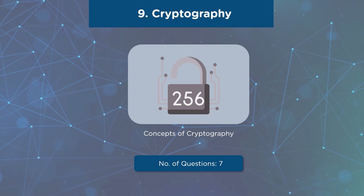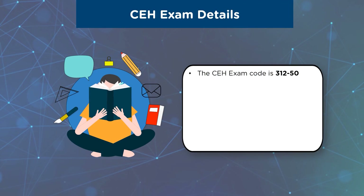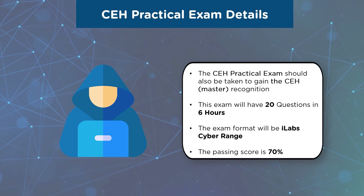Now that you saw the CEH exam topic weightage, let us have a closer look at the CEH exam details. For the MCQ-based exam, the exam title is Certified Ethical Hacker with exam code 312-50. This exam has 125 questions with a time limit of 4 hours, in a multiple choice question format. The pass percentage varies ideally between 60% to 85%. For the CEH Practical exam — required to gain CEH Master recognition — it has 20 questions with a duration of 6 hours, in iLab Cyber Range format, with a passing score of 70%. After clearing both the MCQ-based exam and the practical exam, you can receive the CEH Master recognition.